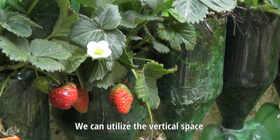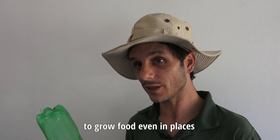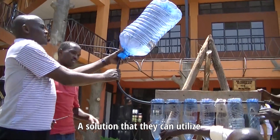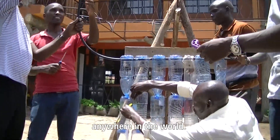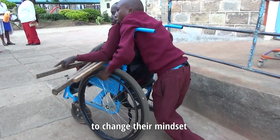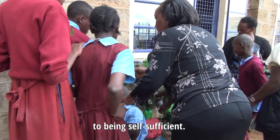We can utilize the vertical space to grow food, even in places where they don't have soil and people don't have where to grow. A solution that they can utilize anywhere in the world. Green walls enable people to change their mindset from being dependent to being self-sufficient.